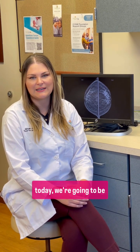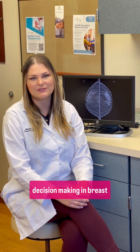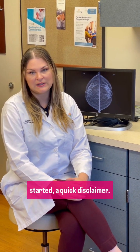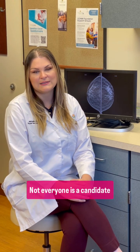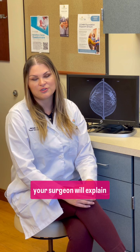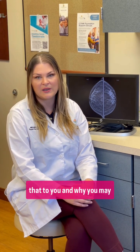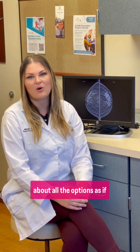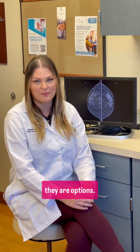Hello, I'm Dr. Kupcic with Cancer Care Northwest and today we're going to be talking about surgical decision-making in breast cancer. But before we get started, a quick disclaimer: not everyone is a candidate for all of the surgical options in breast cancer, and your surgeon will explain that to you and why you may or may not be a candidate. But today we're going to talk about all the options as if they are options.